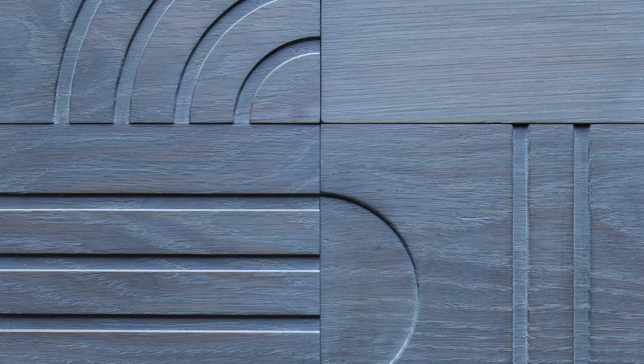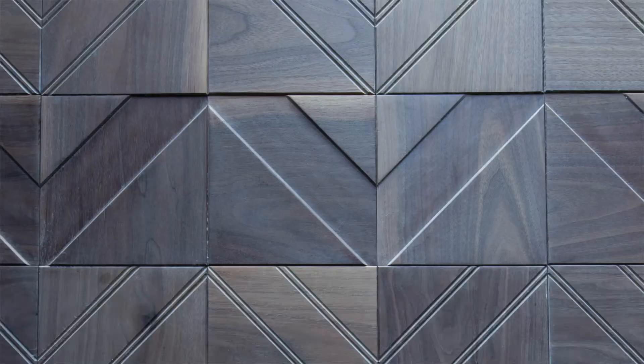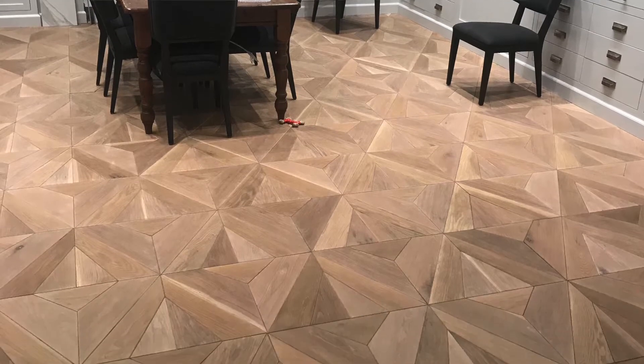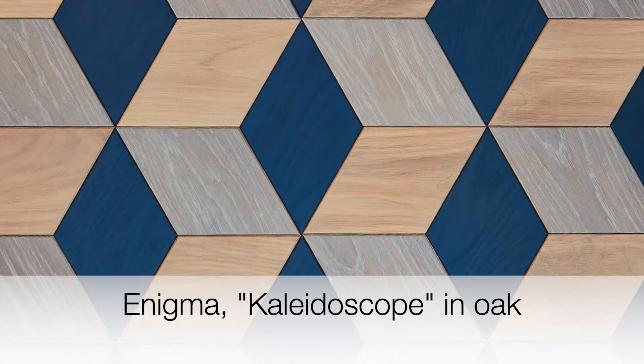Any of these patterns can be utilized in different formations to give you very different looks and feels. The finish is all Rubio Monaco, which is that great Belgian company that is really famous for doing the oil finishes on wood flooring. And many of these, by the way, can lend themselves to pattern floors as well as feature walls.